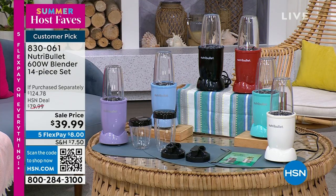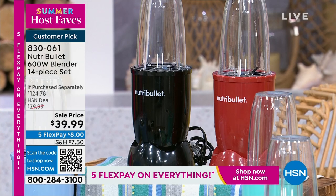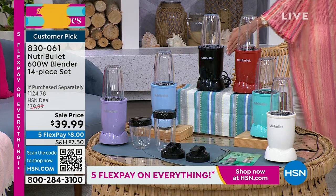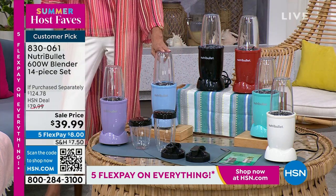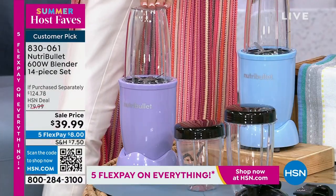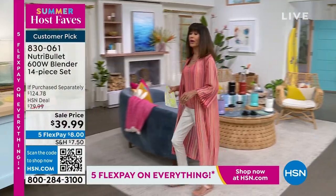Look at everything you're getting: just the NutriBullet alone is $79.95. You also get an extra 24-ounce cup at $15.94, two to-go lids at $9.90, two resealable lids at $9.99, and four stainless straws with cleaning brushes — all for $39.99, just $8 on any credit card. Colors available include white, turquoise, red, glossy black — only 250 left in black — sky blue, and lilac.